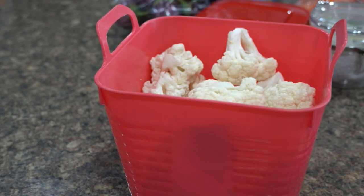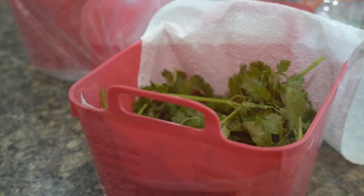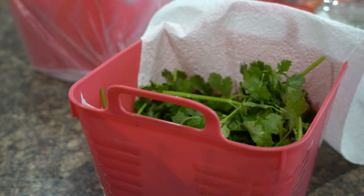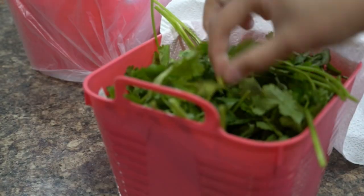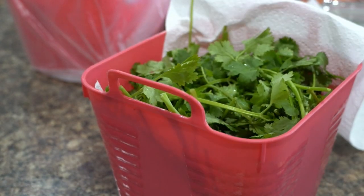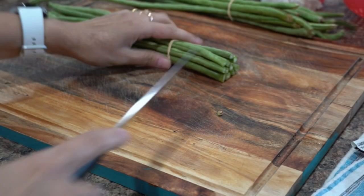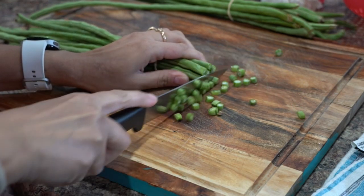I checked the cauliflower after a week — it was still fresh and crisp, with only the stems slightly discolored, possibly because I washed the florets. For coriander, I usually store it unwashed in an airtight jar with a paper liner on the top and bottom and it does really well. This time I'm experimenting by washing it first and storing it in a bucket with a paper liner but not airtight, to see if it stays good or rots.